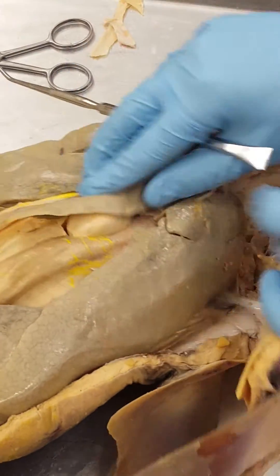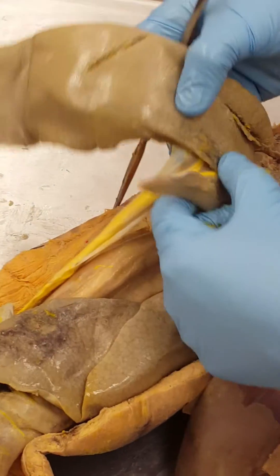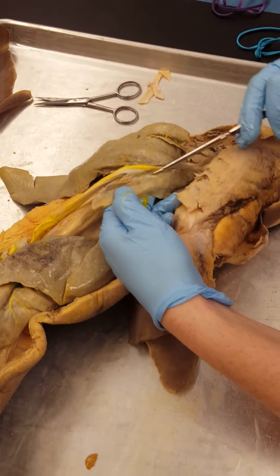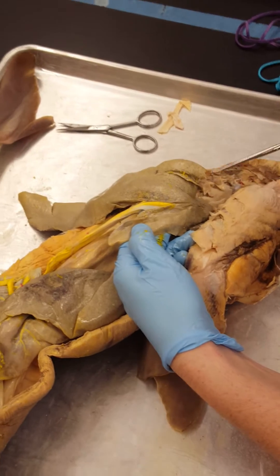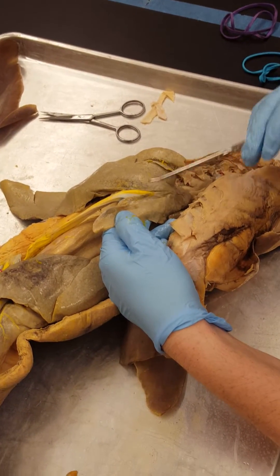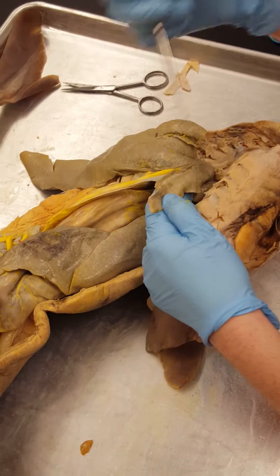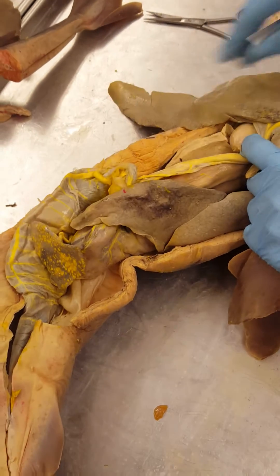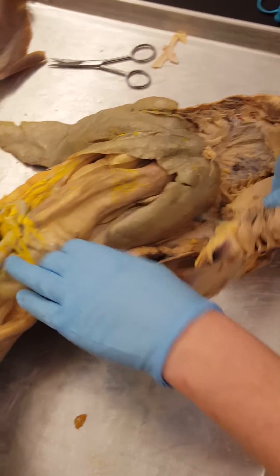However, the gallbladder is not always going to be green, so don't purely rely on that. It will always look like a blister though. Here the gallbladder is not green. Bile is stored in the gallbladder before it's released through the common bile duct — in this area right here — into the duodenum.